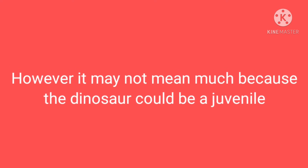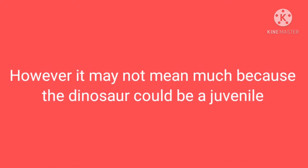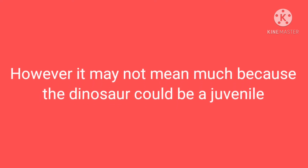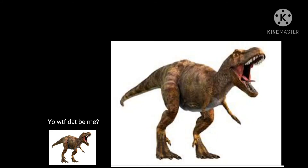However, that couldn't exactly mean much because this dinosaur could be young or a juvenile. So with that in mind, for all we know, this small boy could actually just be a ginormous dinosaur. And we have a few potential candidates for that.